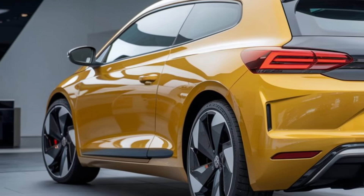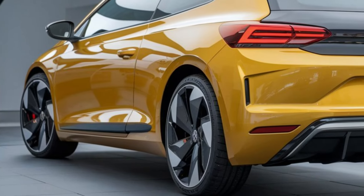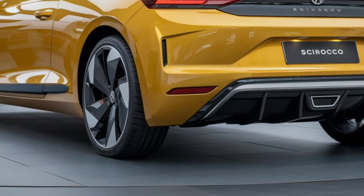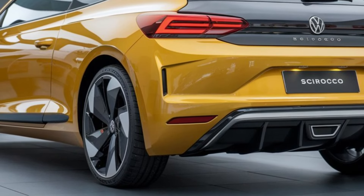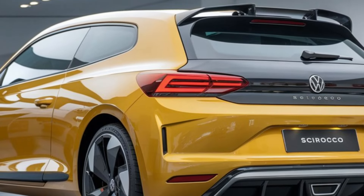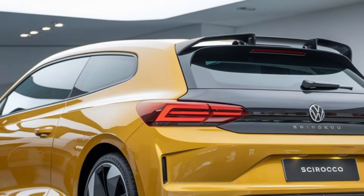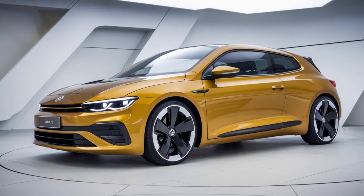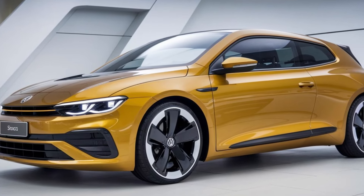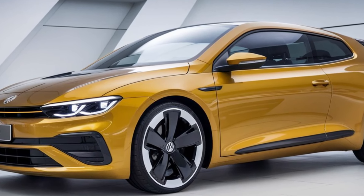The digital cockpit provides customizable displays, allowing drivers to tailor the information to their preferences. Plush seats with premium upholstery ensure comfort on long drives, while ambient lighting sets the mood for any journey. Plus, there's an optional panoramic sunroof to enhance the sense of space. Storage solutions are cleverly integrated, making the Sirocco as practical as it is stylish.